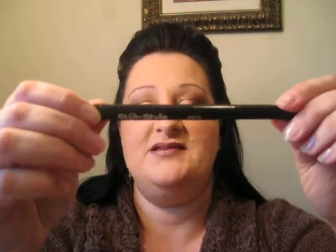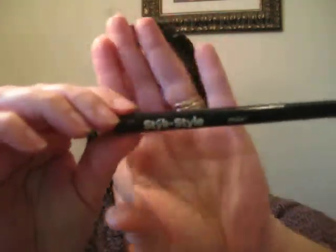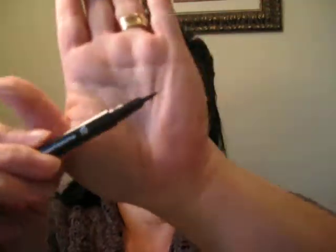The other one I got was the Styli Style liquid liner — S-T-Y-L-I Style. The color is Blackest Black, number 501, and it is a felt tip. It's not a hard, stiff felt tip. I've had some of those and you almost feel like you're going to rip your eye off. It is waterproof.